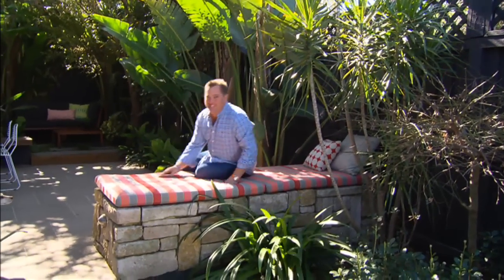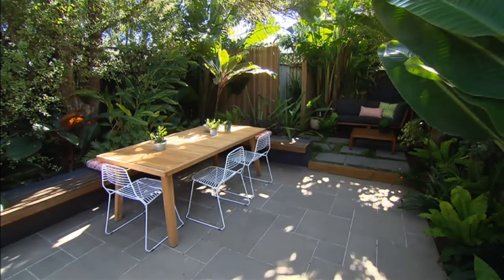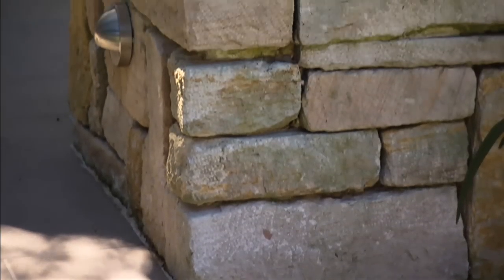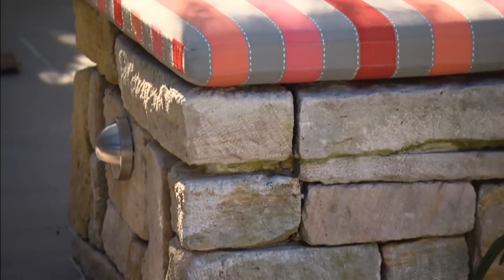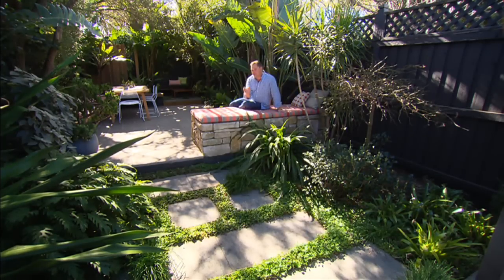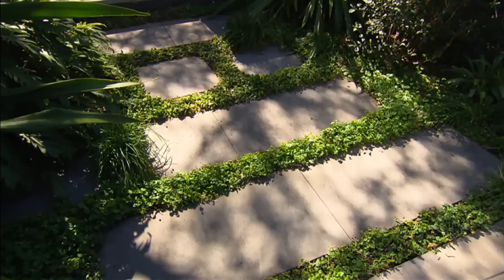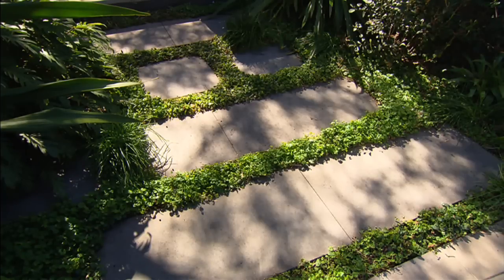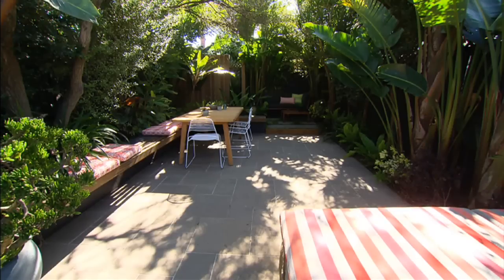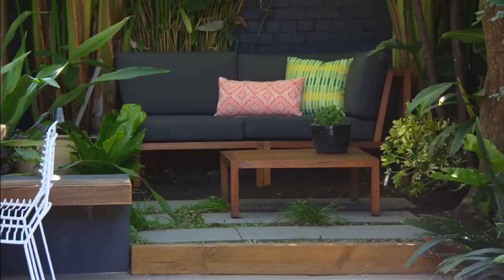Often when you look at beautiful gardens like this, you might think you can't afford the whole thing. But if you break it down to individual elements, like just this day bed, it's doable and achievable. It's sandstone, it draws your eye, and it's super comfortable to lie on. What I like most is it breaks this up into two areas — you've got the steppers surrounded by ground covers, this area is very green on the floor, and then you've got this large formal entertaining area. It's practical and it looks good.